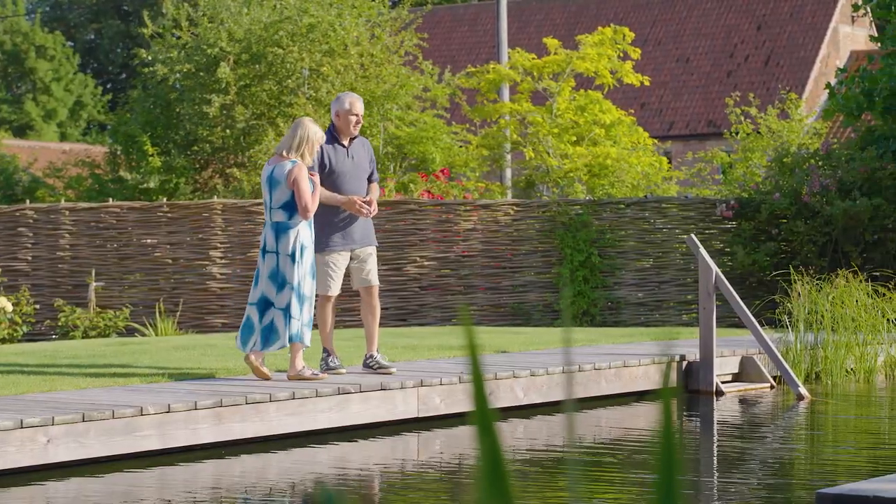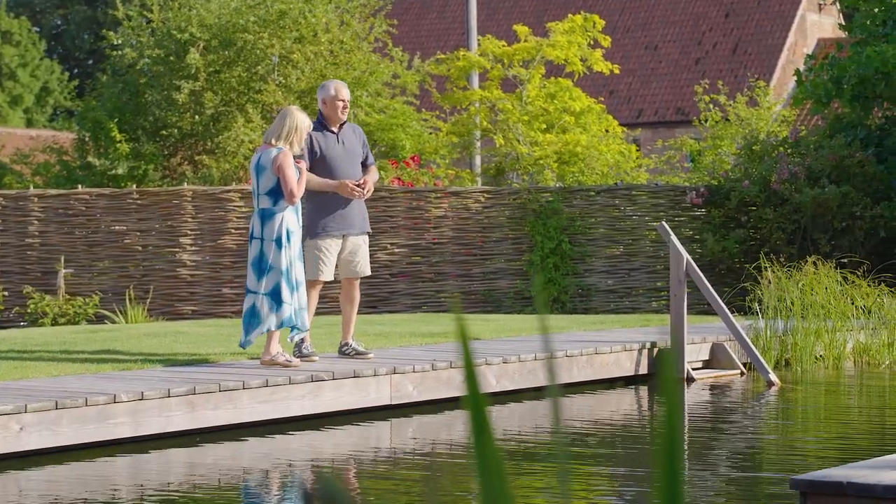I retired just the week the pool was finished, so the timing couldn't be more perfect. It keeps me fit and keeps me energised — it makes you feel like a new woman.